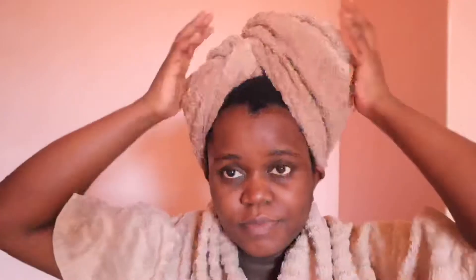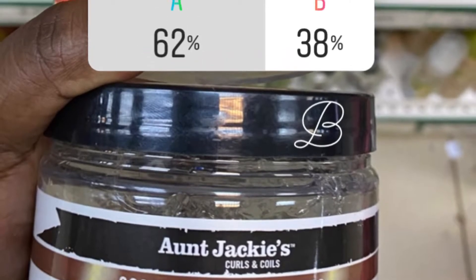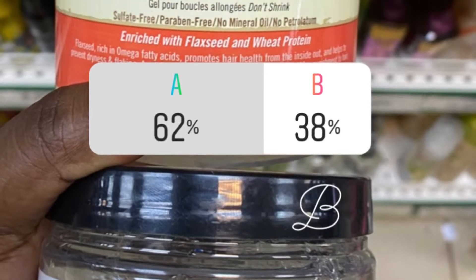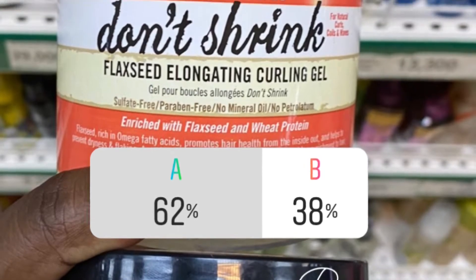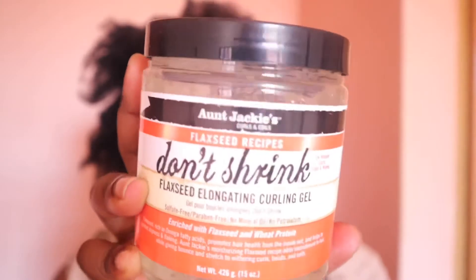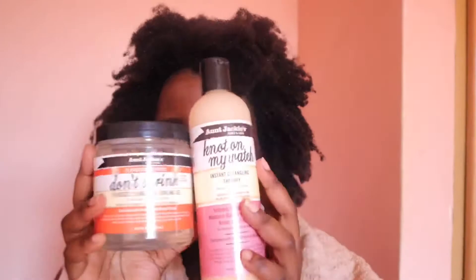I let the deep conditioner sit on my hair for 30 minutes — the tin says 10 to 15 minutes but I prefer 30 or more. This is me right after rinsing it out. I recently had an Instagram poll where I asked you guys which of two gels I should use — both by Auntie Jackie's — and 62% of you voted for the elongating flaxseed gel, which is what I'm using for this video. If you don't follow me on Instagram, you should! In combination with the gel, I'll also be using the Knot on My Watch detangler, which is also a moisturizing product.